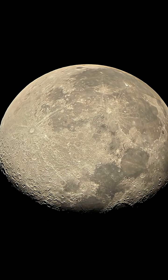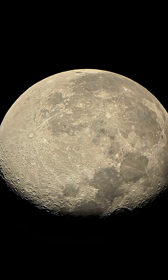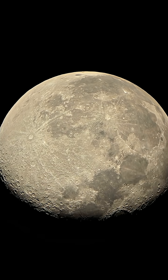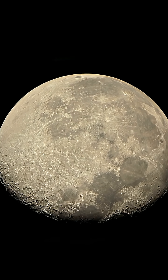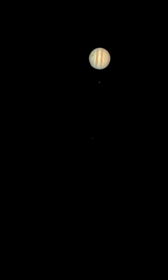There it is — it is 90% illuminated and the magnification is 75 times right now. Now I'm going to increase the magnification up to 225 times. Let's see the result — that's Jupiter.